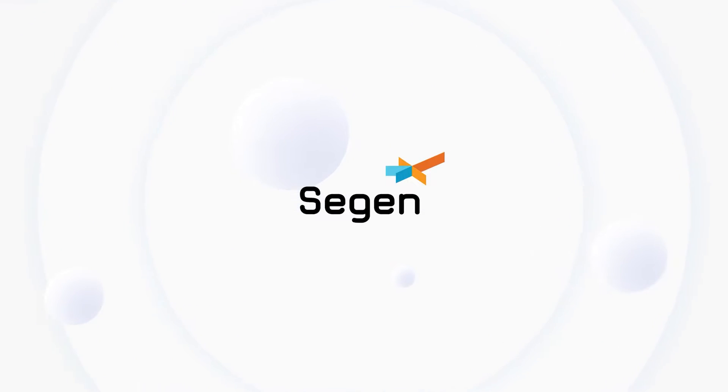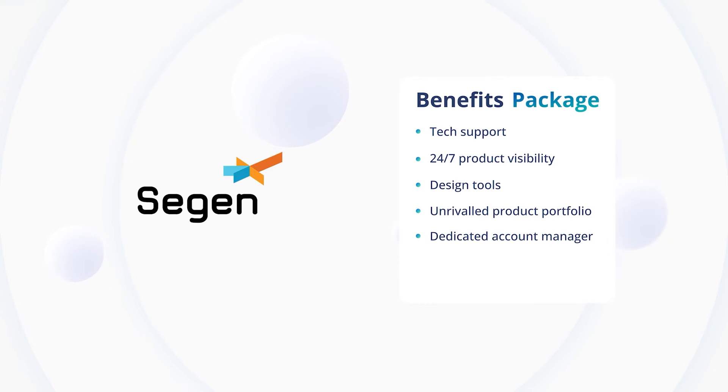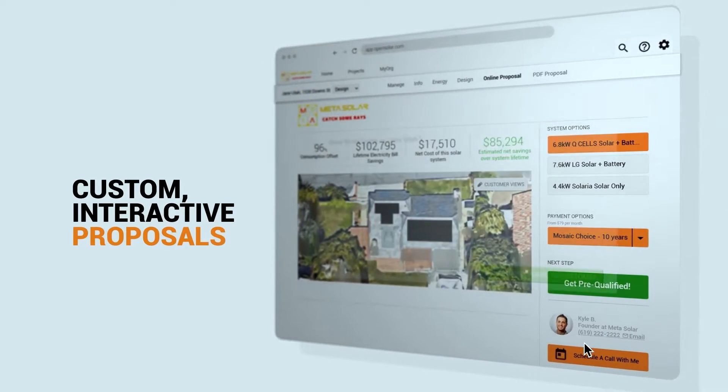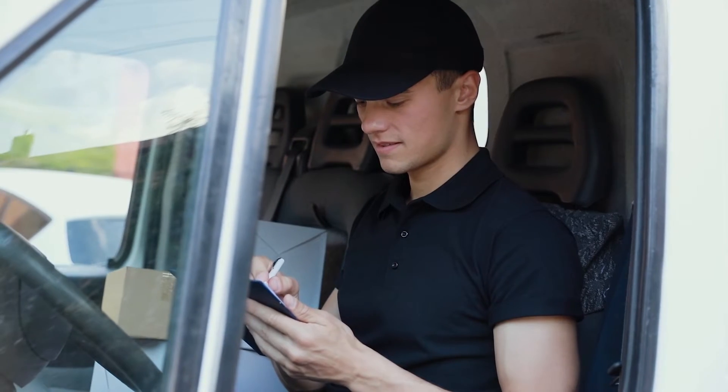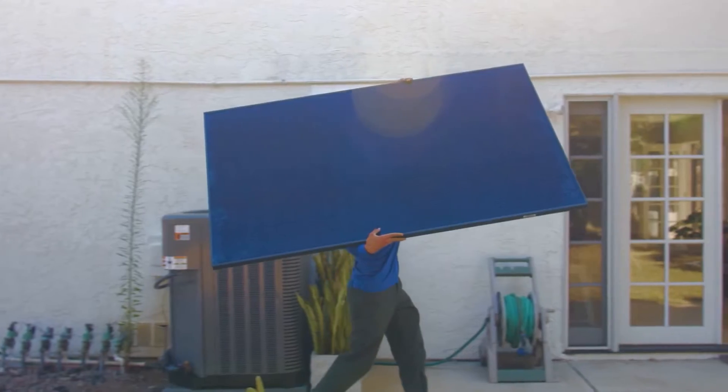Imagine all the benefits of working with CIGEN but without the endless admin, without the pile of paperwork, and with the ability to generate beautiful interactive proposals that convert into sales in just a few clicks. All the equipment just sold to your customer, fulfilled and delivered by CIGEN, the next day.